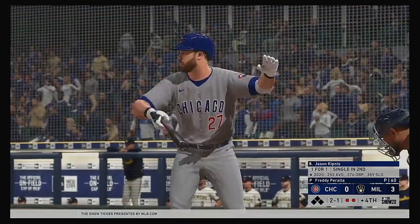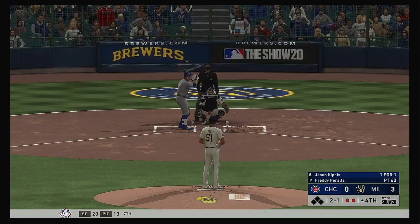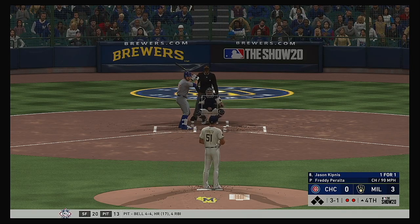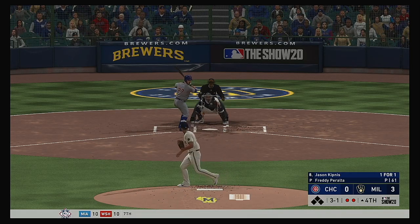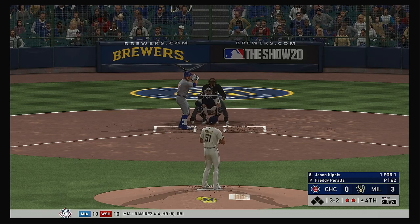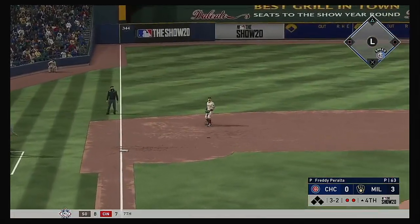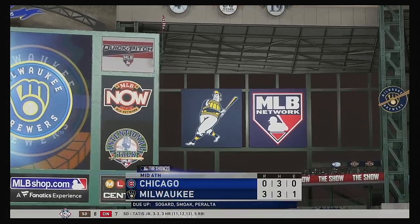And here's the second baseman Jason Kipnis. Can't find the zone there and it's 3 and 1. A good curveball there and it's 3 and 2. Now the payoff pitch — he pops him up, toward the left side of the infield, Sogard over to his right, and the inning is over.